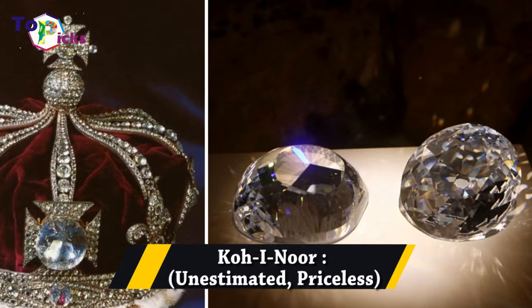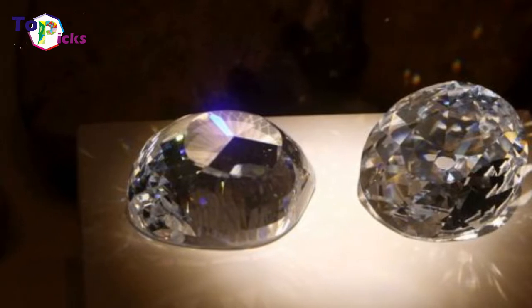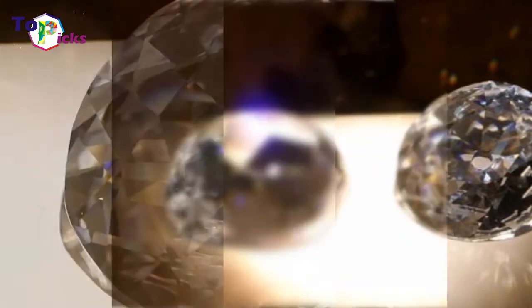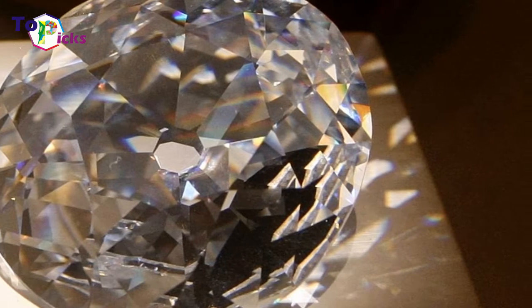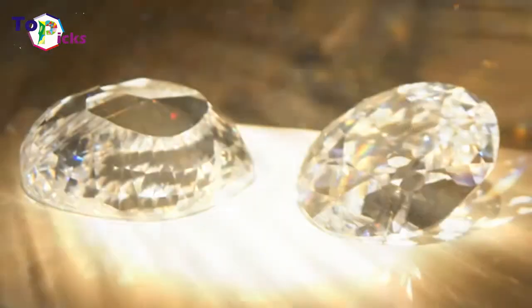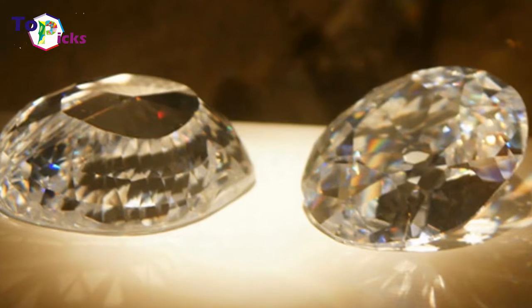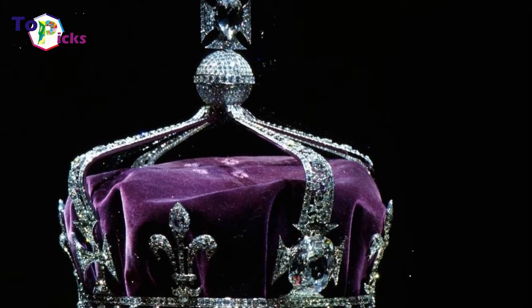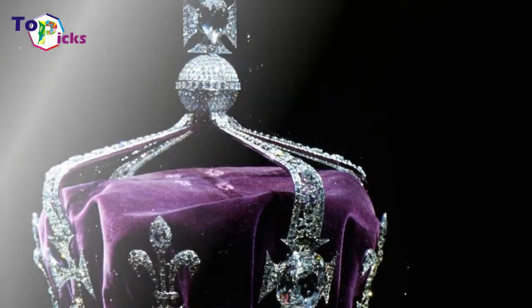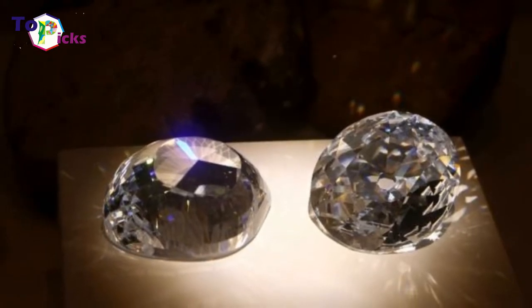The Koh-i-Noor — unestimated, priceless. Koh-i-Noor means 'mountain of light' in Persian. It's a 105-carat diamond that was once the largest known diamond in the world. The Koh-i-Noor originated at Golconda in the Andhra Pradesh state of India, and was owned by various Sikh, Mughal, and Persian rulers who fought over it. The stone measures 36.00×31.90×13.04 mm. It remains the property of the British Crown and is kept in the Tower of London, where it is a popular tourist attraction.